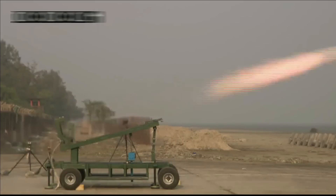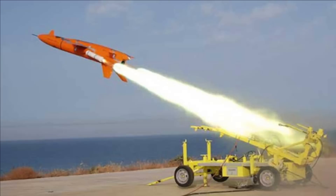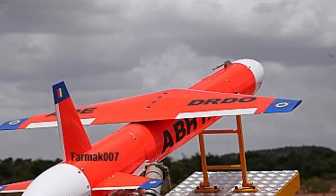DRDO's lab ADE has also developed ABHYAS, a high-speed expendable aerial target, or HEAT, for the Indian armed forces. The radar cross-section of ABHYAS, as well as its visual and infrared signature, can be augmented to simulate a variety of aircraft or anti-aircraft warfare practices and testing of surface-to-air missile systems. It can also function as a jammer platform and decoy.